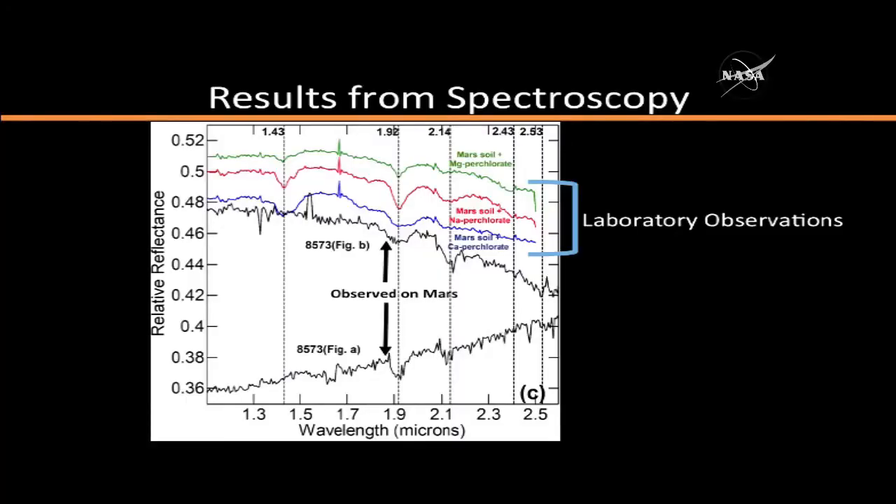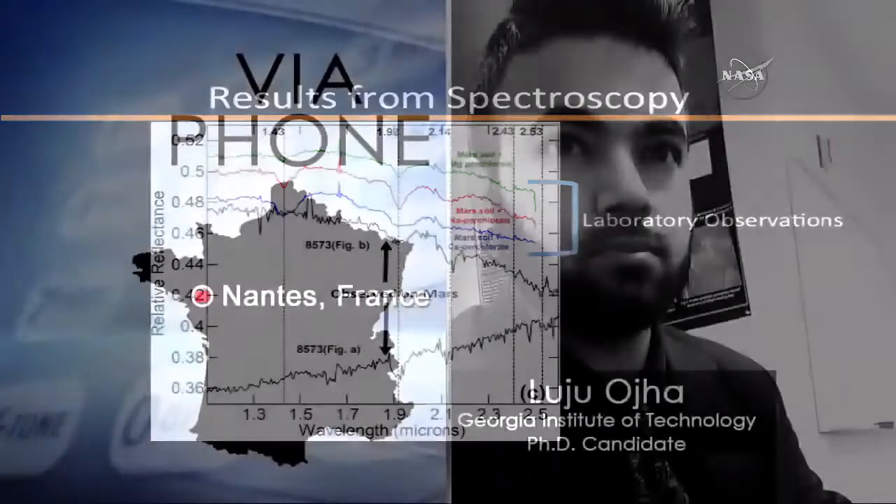This means that the source of hydration, or the source of molecular water in the crystal structure of the salt itself, is either due to these features called RSLs or some other processes that created these streaks. Our findings strongly suggest that these recurring slope lineae are formed by liquid water on present-day Mars. The spectroscopic detection of hydrated perchlorates indicates that this water is briny and not pure.